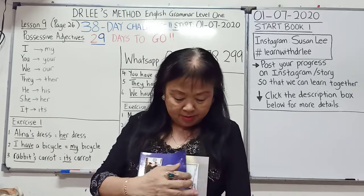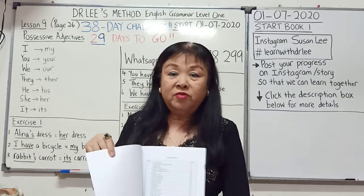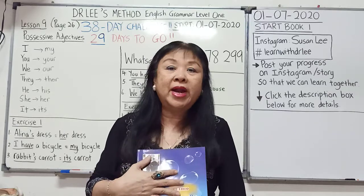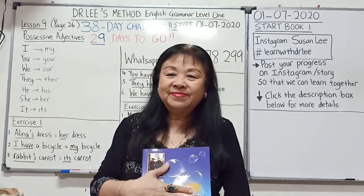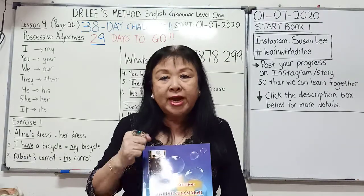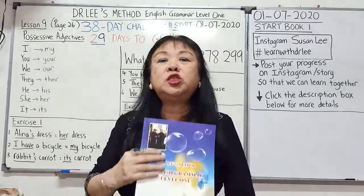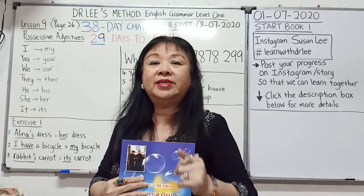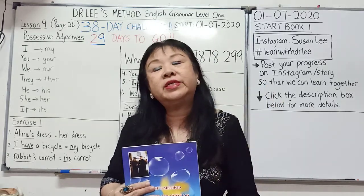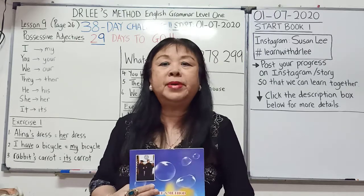Why 38 days? Because if you look at this book, I have written 38 lessons for you, which is actually complete. Anything you want to learn about grammar at level 1 is all here. Today is lesson 9, which means the challenge has been going on for 9 days. We have 29 days more to go, and we would have finished this whole book — one lesson, one video.